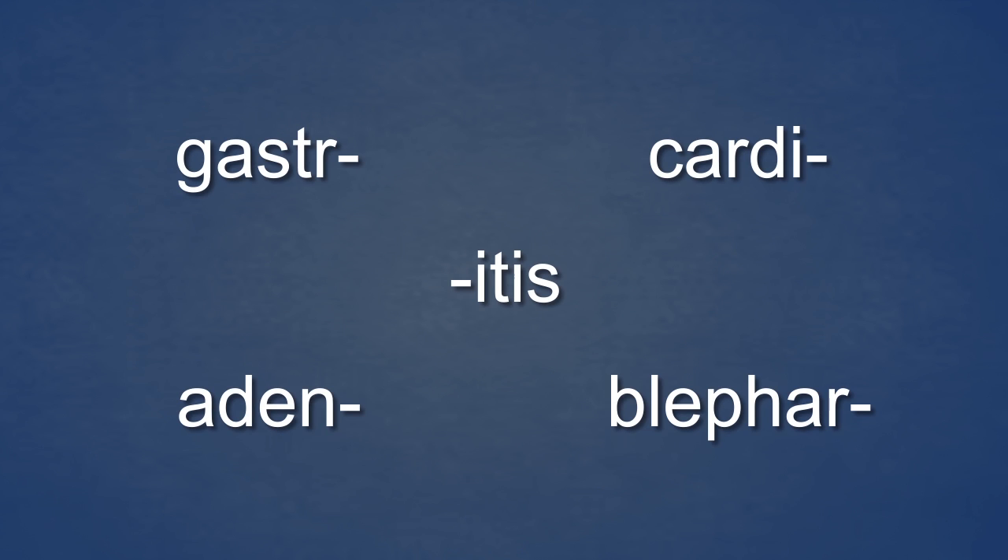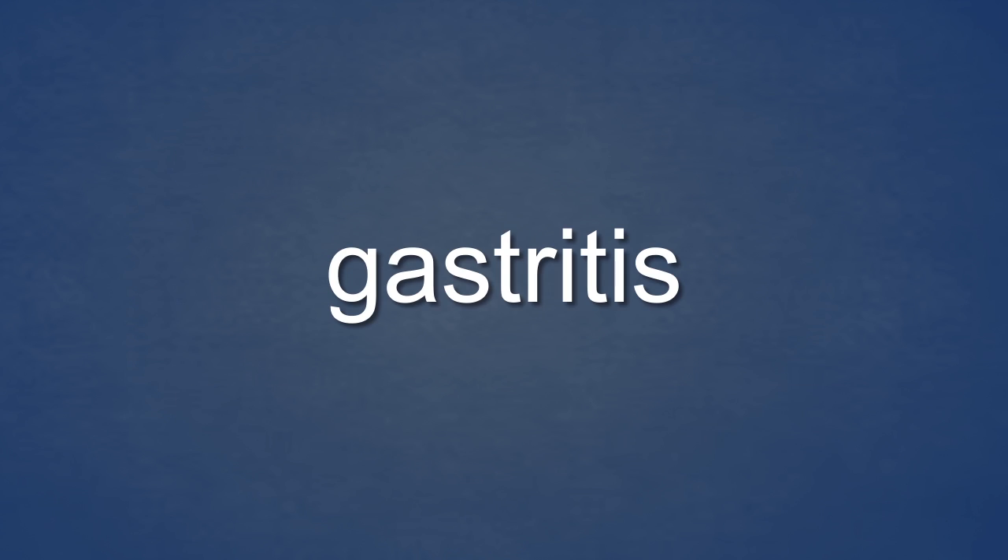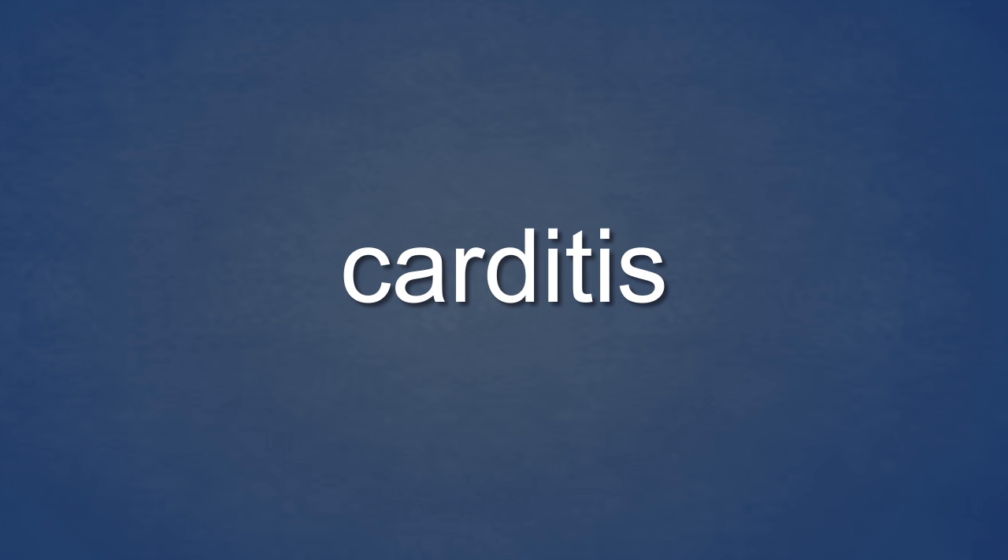Medical terms are made up of combinations of elements like these. Here, for example, is the term gastritis. Medical terms are typically interpreted from right to left. Gastritis — from right to left: inflammation of the stomach. Carditis — right to left: inflammation of the heart.